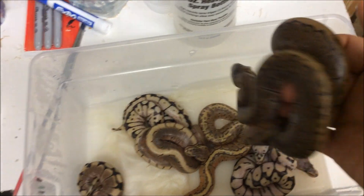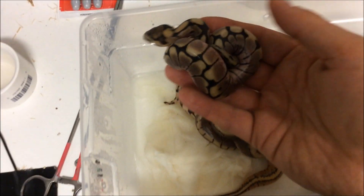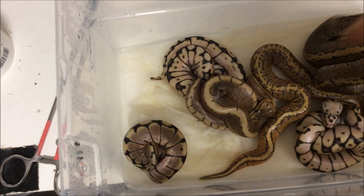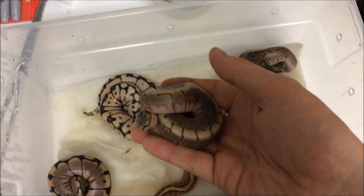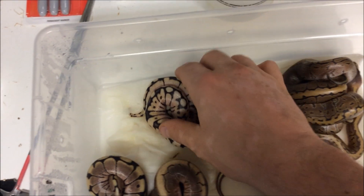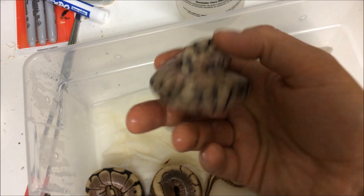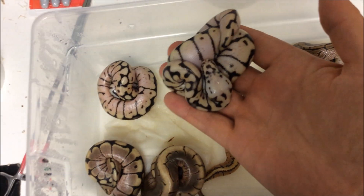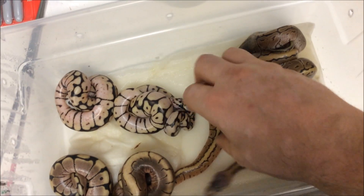Actually, one's a male and one's a female. We got a spider — it's a male — we got a spinner, also a male. This clutch was all males except for that one female pinstripe. And then we got two really nice looking bumblebees and a lemon blast.